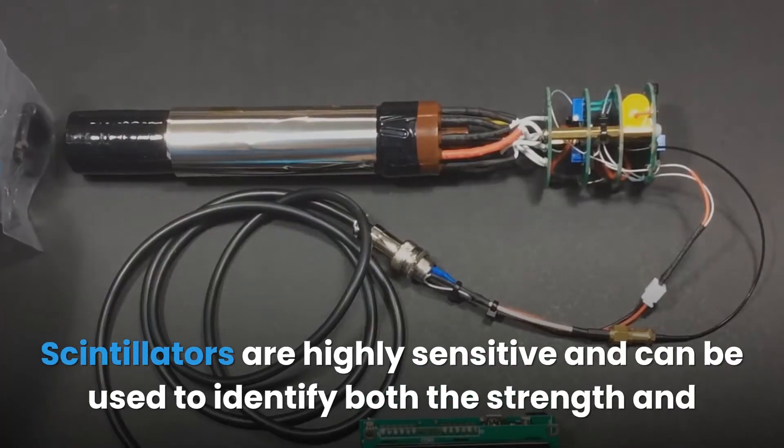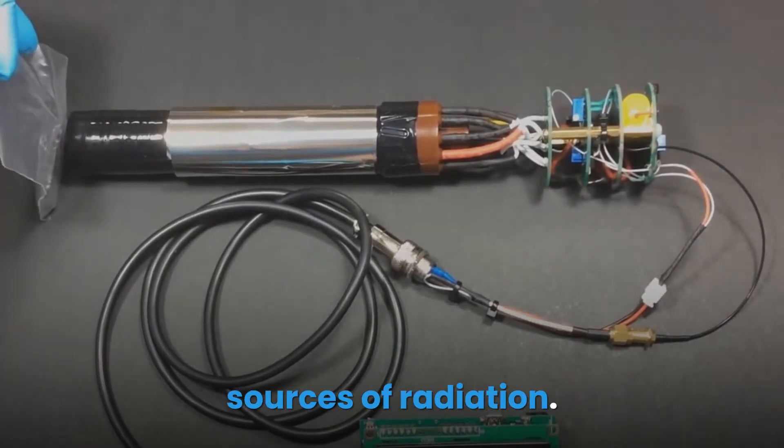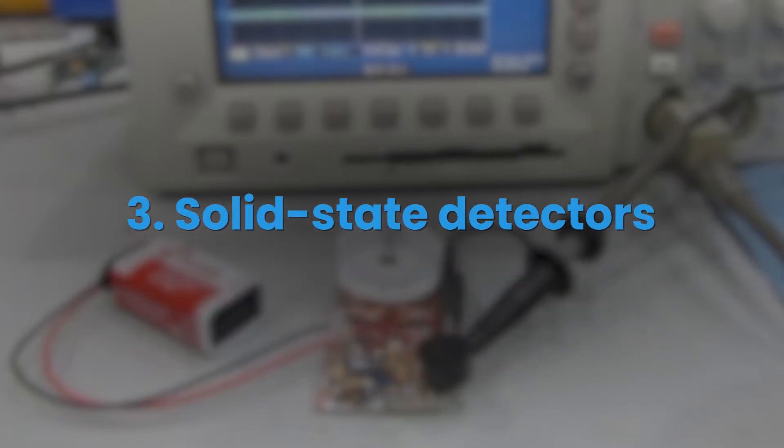Radiation scintillators are highly sensitive and can be used to identify both the strength and sources of radiation. As a result, they are highly used in radiation security operations and nuclear energy stations.